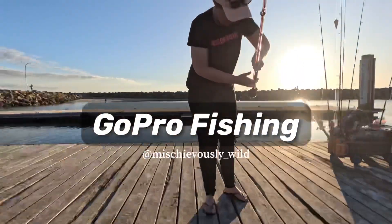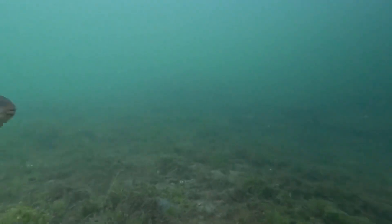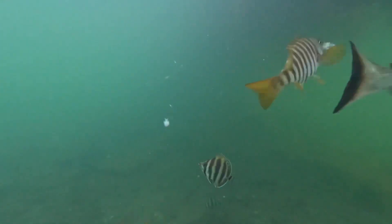Hi guys, welcome to another episode of GoPro fishing. Today's game plan is to drop the GoPro down on some fishing line, connect it to a rod, whilst also putting another line down with some bait on it, to see if we can capture some footage of some fish being caught.